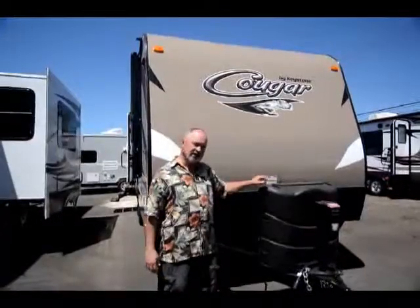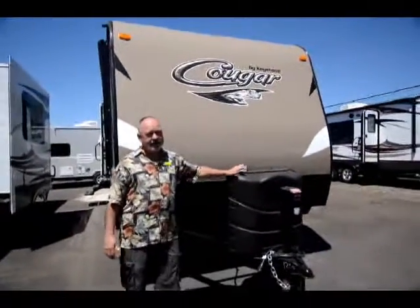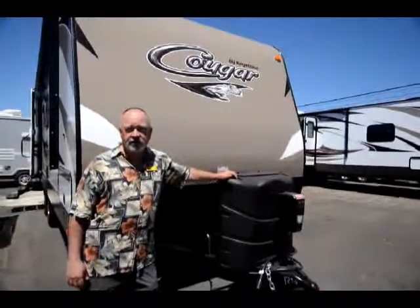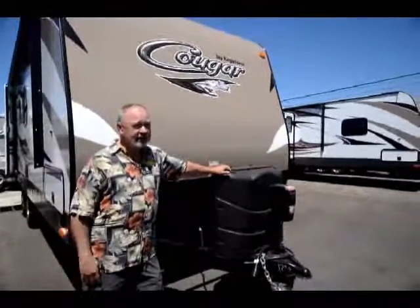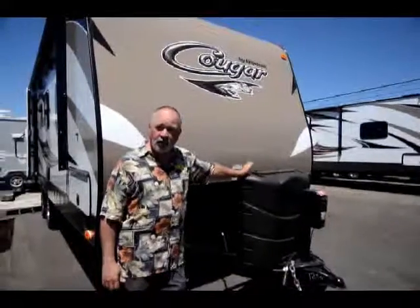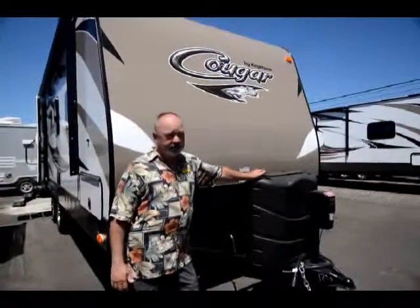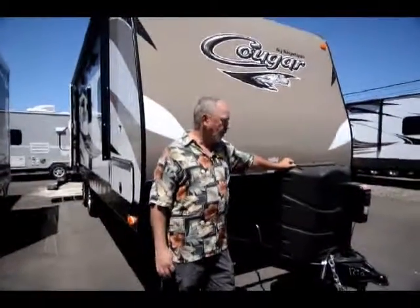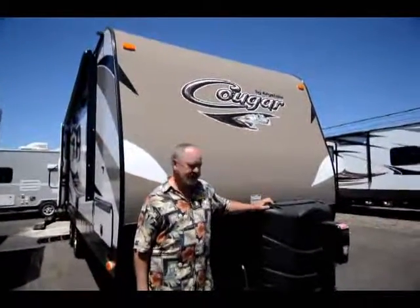Some of the things I really like about the Cougar are just the quality of the build. Keystone is a great company — they're local. These are considered half-ton towable units. They're built in Pendleton, Oregon, so they're locally manufactured. We like the fact that they don't have to come all the way across the country before we get them.